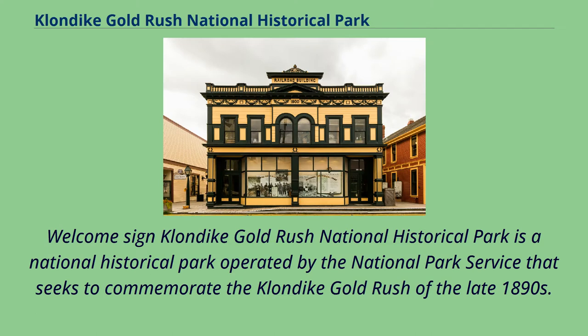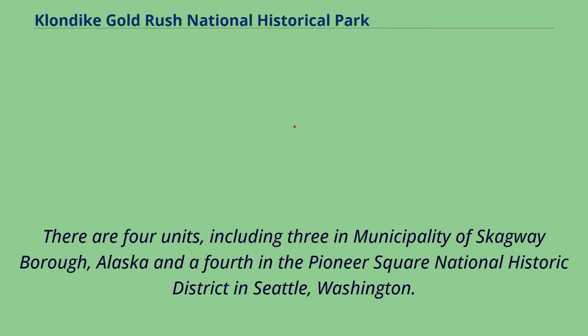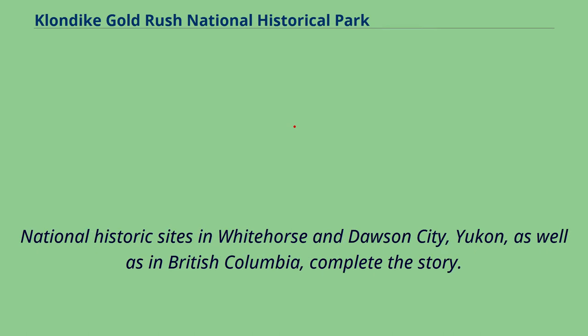Klondike Gold Rush National Historical Park is a national historical park operated by the National Park Service that seeks to commemorate the Klondike Gold Rush of the late 1890s. Though the gold fields were the ultimate goal of the Stampeders lay in the Yukon Territory, the park comprises staging areas for the trek there and the routes leading in its direction. There are four units, including three in the municipality of Skagway Borough, Alaska, and a fourth in the Pioneer Square National Historic District in Seattle, Washington. A fuller appreciation of the story of the Klondike Gold Rush requires exploration and discovery on both sides of the Canada-United States border. National Historic Sites in Whitehorse and Dawson City, Yukon, as well as in British Columbia, complete the story.